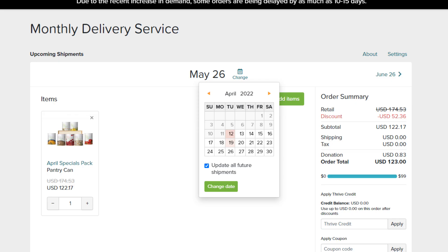Just click on the date at the top and change it to whatever day you want. You can do more than one delivery a month, or just one, or skip one here and there. There really is no commitment with delivery, but it is handy if you're looking to stock up on long-term items.